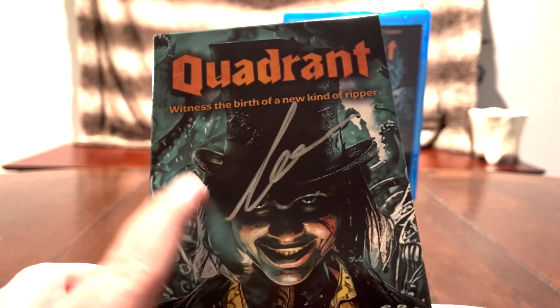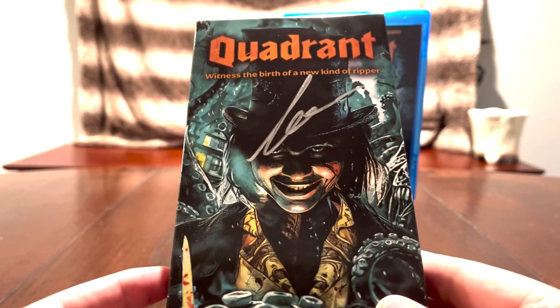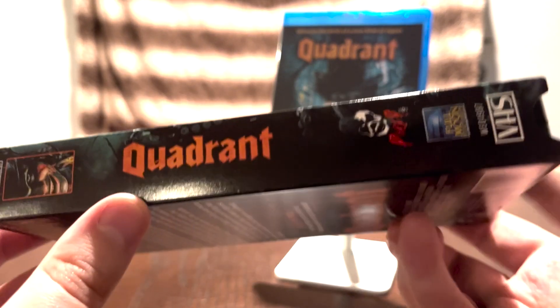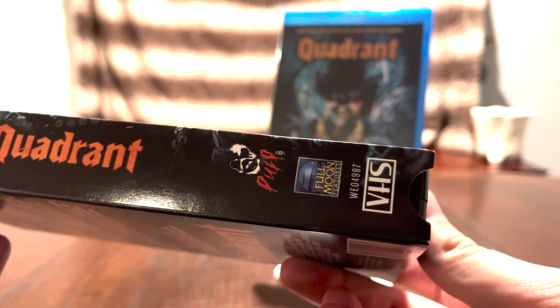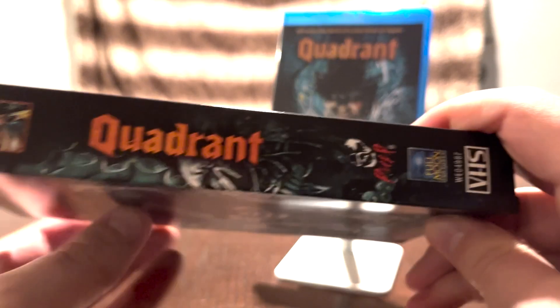He actually did sign the sleeve, as I believe he did for all the other VHS tapes. There's the same cover as the Blu-ray. And on the spine: Quadrant, number 400. There's the Pulp Noir logo, the Full Moon logo, and VHS. It says the same thing on the other side, just upside down.